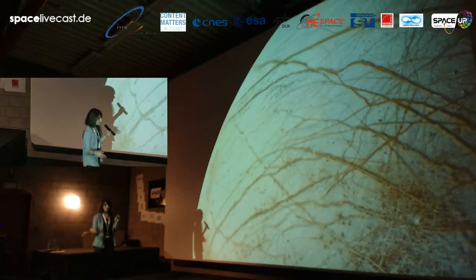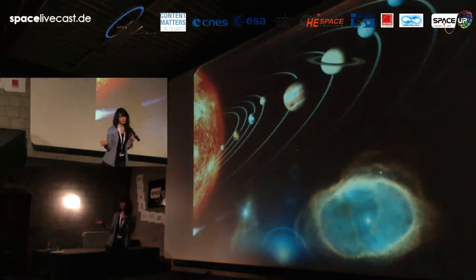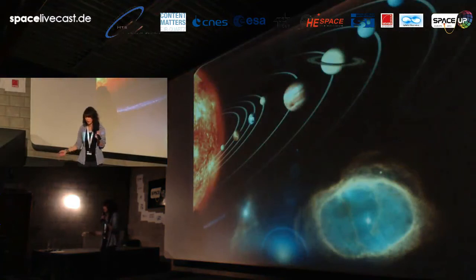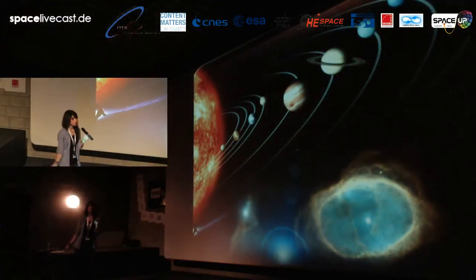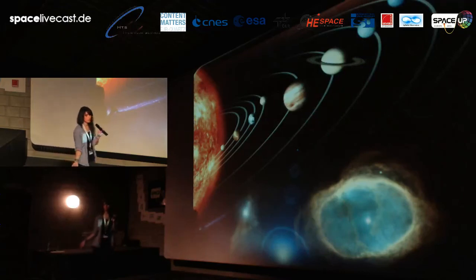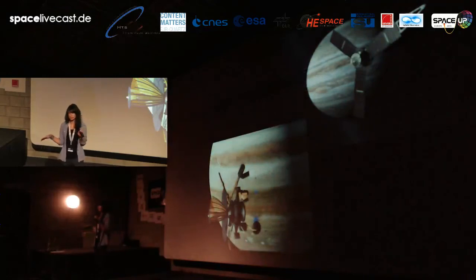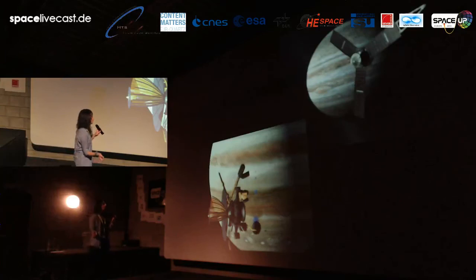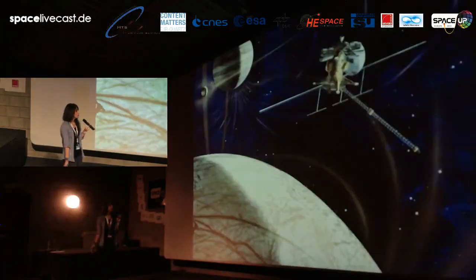Looking for life forms is a pretty important part of exploring the universe for humans, because we are curious whether there is something else out there. We had some missions which went to the Jovian system and discovered it a little bit, but they are not directly related to Europa. We got nice pictures of Europa from them, but that's it.